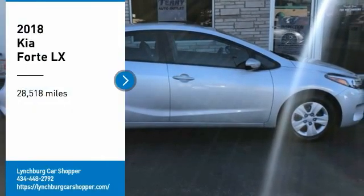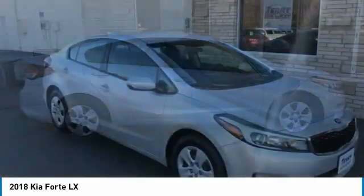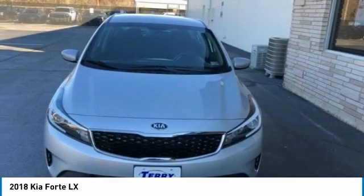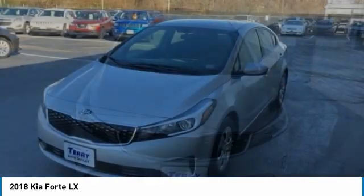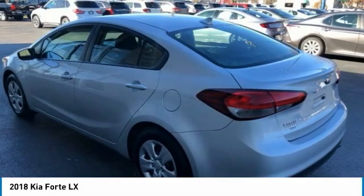Make a great choice today with the 2018 Forte. If you're looking for a trendy and feature-laden compact sedan, the Kia Forte is for you. It offers an exceptional combination of innovative design, high-quality engineering, and outstanding value.